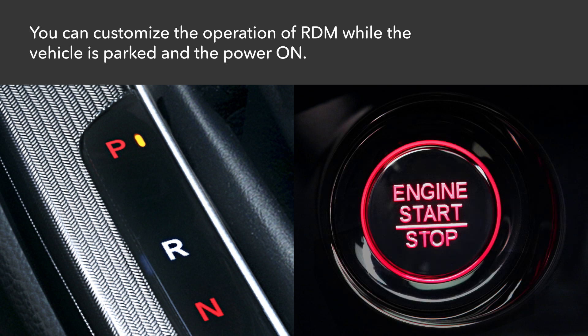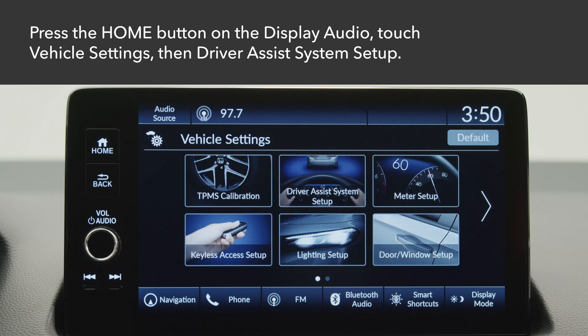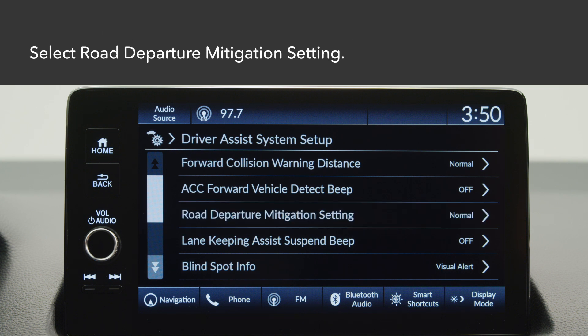You can customize the operation of RDM while the vehicle is parked and the power is on. Press the home button on the touch screen and touch vehicle settings, then select Driver Assist System Setup. Next, touch Road Departure Mitigation setting.